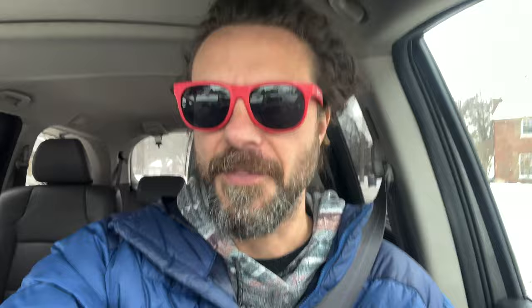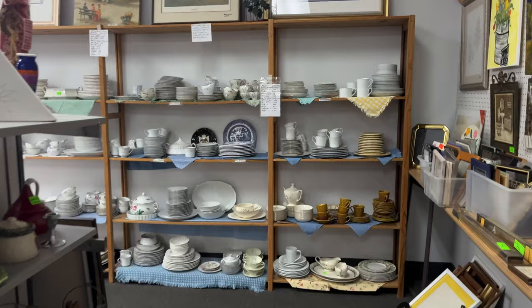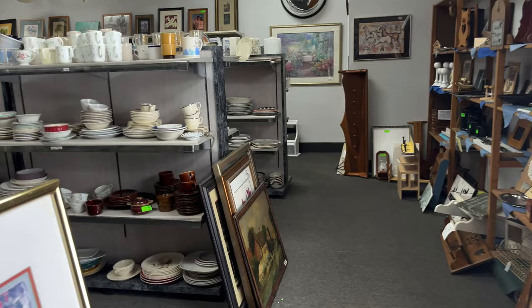On my way to Bibles for Mexico, which is my third and final thrift stop. Bibles for Mexico — which I think is changing its name to Legacy Thrift, not nearly as iconic — it's a giant mess.